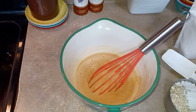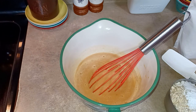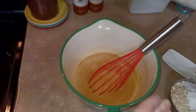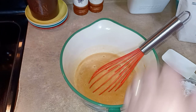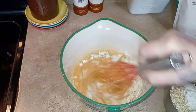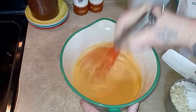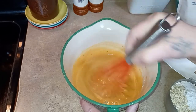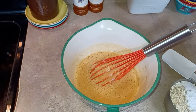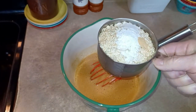Now let me get the dry ingredients together. First — this is optional — I'm going to add some Isopure unflavored protein powder. I want to whisk it into the wet ingredients just to make sure it's incorporated and to avoid any clumps. I'm using just one scoop because I'm not sure how it'll affect the texture.